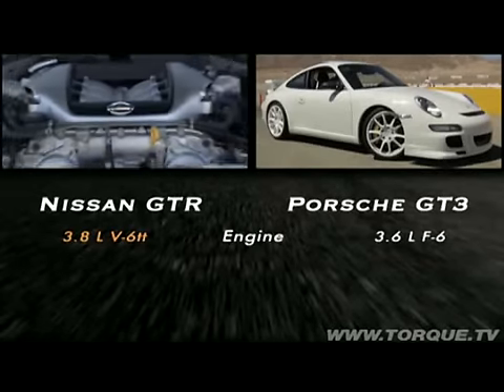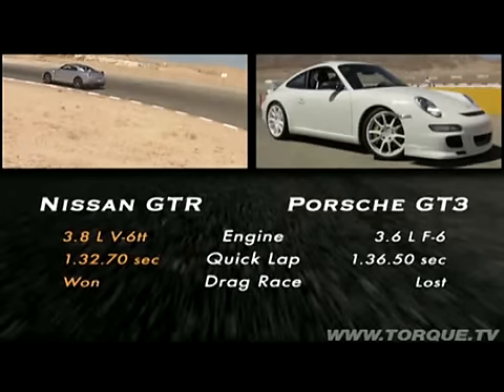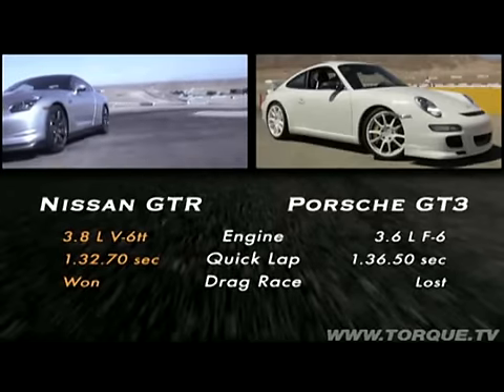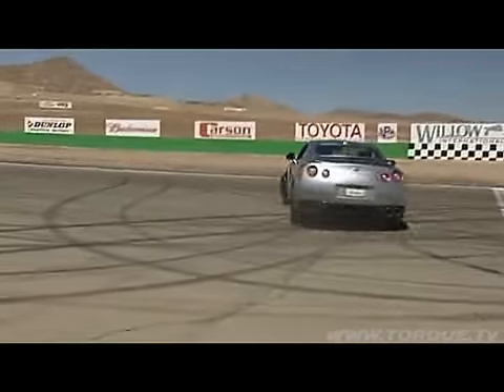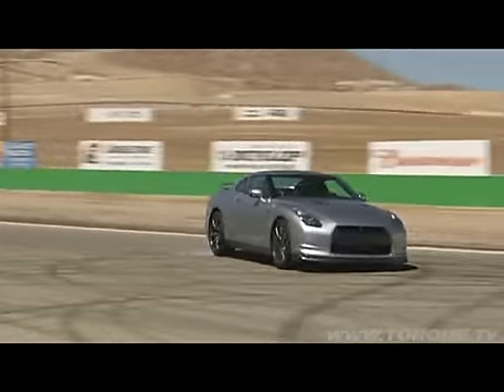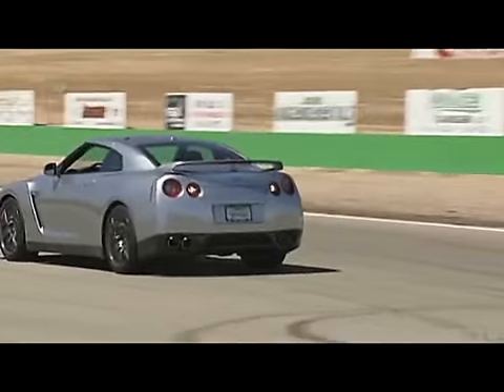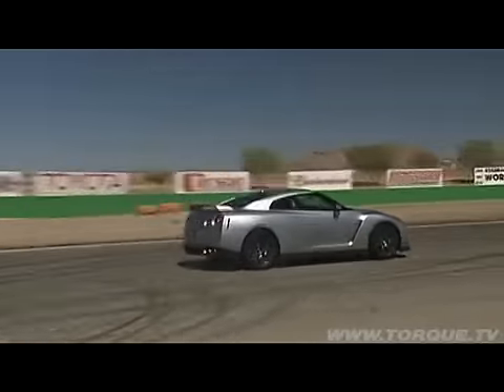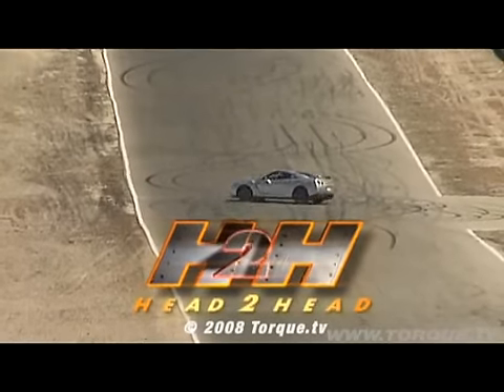We give the engine category to the GTR, which overpowers the GT3 in both horsepower and torque. The hot lap and the drag race are also owned by the GTR — that's a clean sweep. The winner of this Head to Head is the Nissan GTR. The Porsche GT3 is an outstanding car with a better power-to-weight ratio and more horsepower per liter, but today in a real-world test it couldn't match the GTR. Thanks for watching — we'll see you next time.